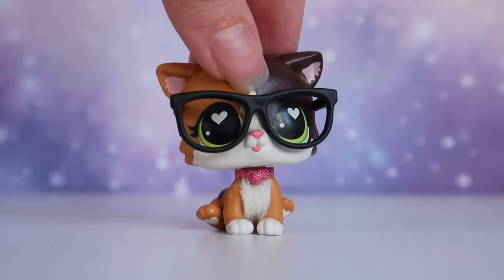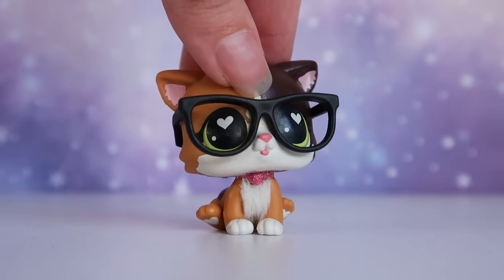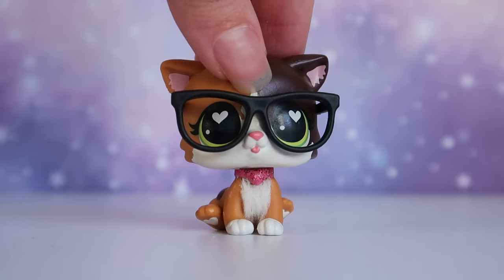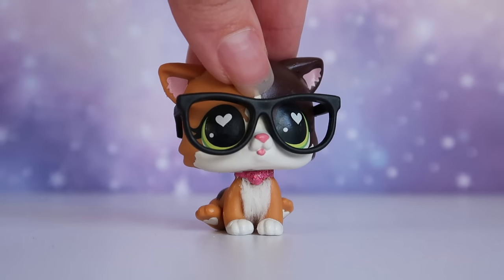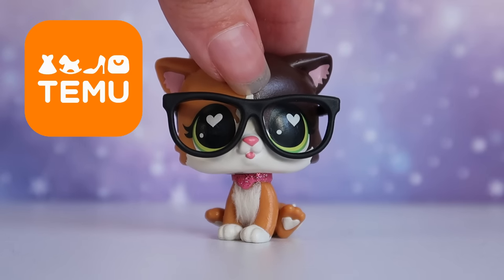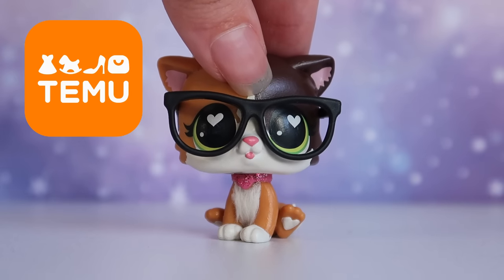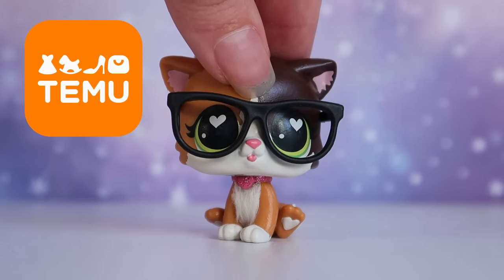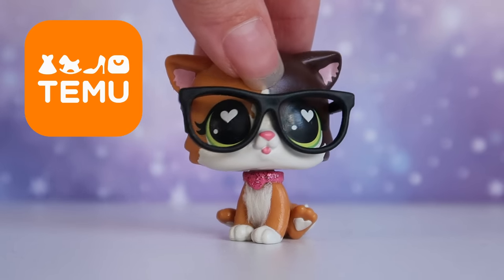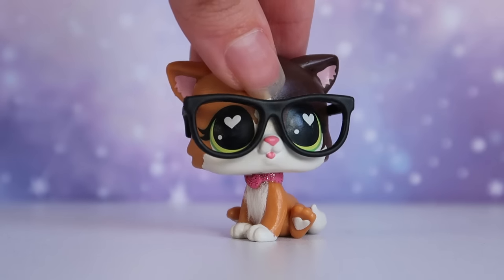Hey guys, it's LPS Honey and welcome back to a new video. As you all know, I'm an advocate for finding LPS accessories and furniture for cheap — not only for LPS tube videos but also for just creating cute displays for your collection. I've made tons of videos about it, so when Temu reached out asking to collaborate and show off some of their amazing furniture items you can get for super cheap, I absolutely jumped at the opportunity.